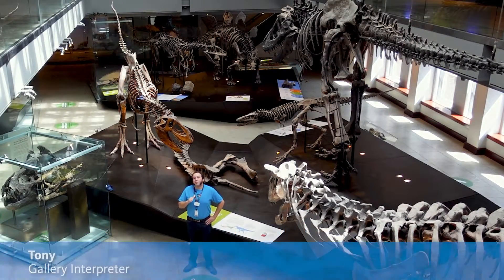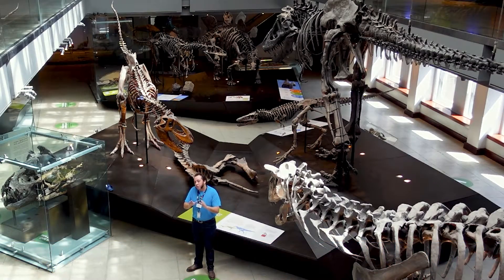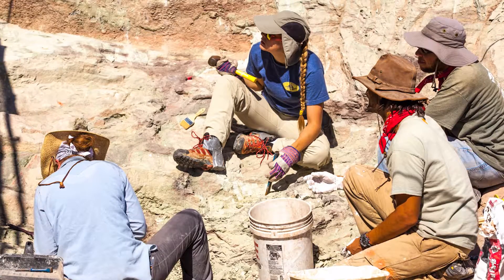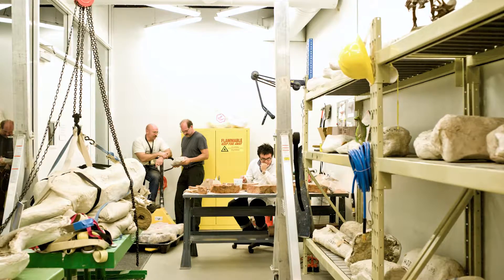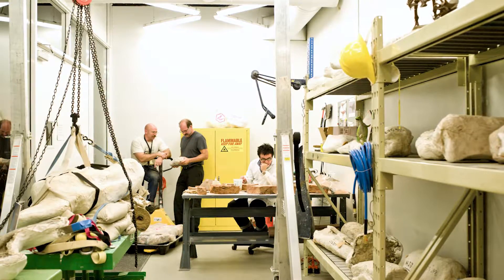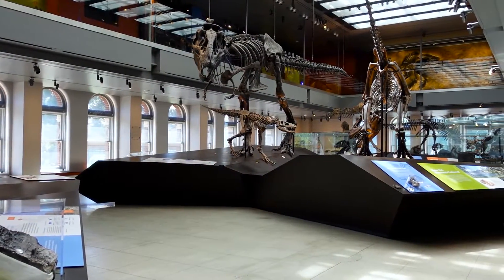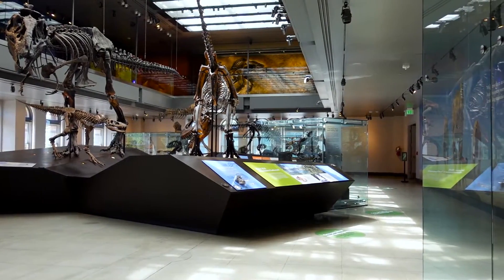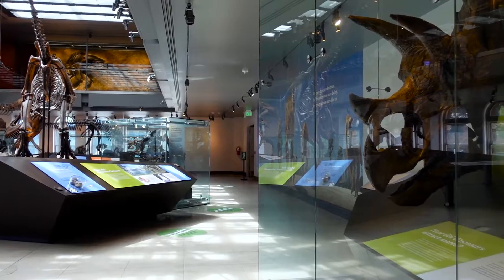Hi there! My name is Tony Turner and I'd like to welcome you to our Dinosaur Hall. Our museum scientists use clues in the world around us to better figure out how the natural world works. Some of the most important clues to figuring out how ancient environments must have been like are, of course, the fossils. Our Dinosaur Hall features fossils from both plants and animals of all sorts of different shapes, sizes, and different time periods of the Earth's history.